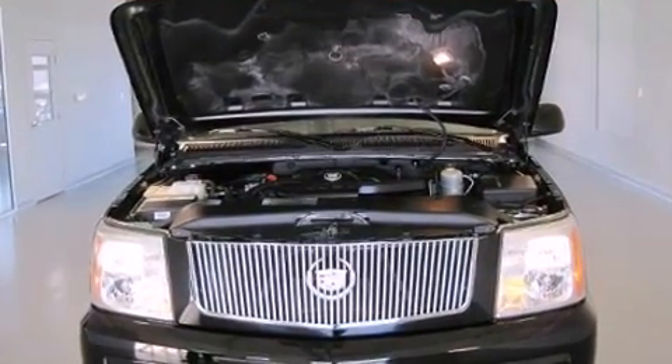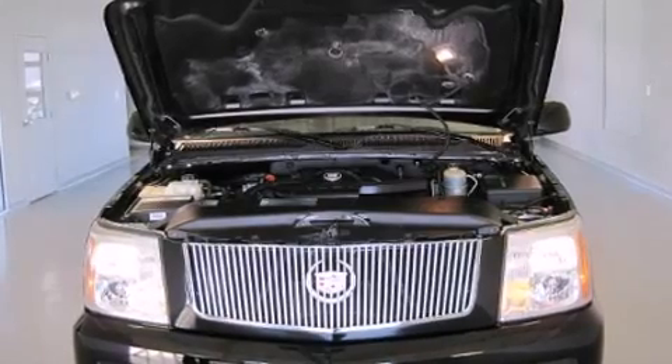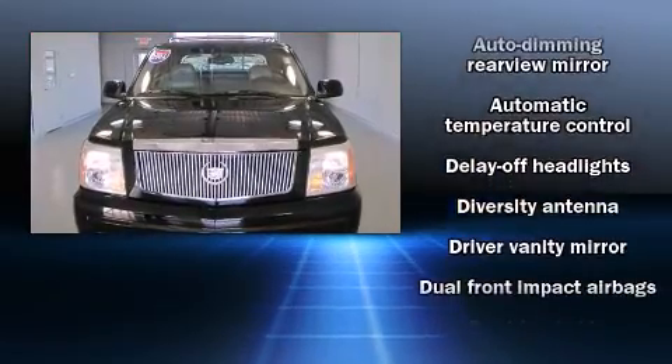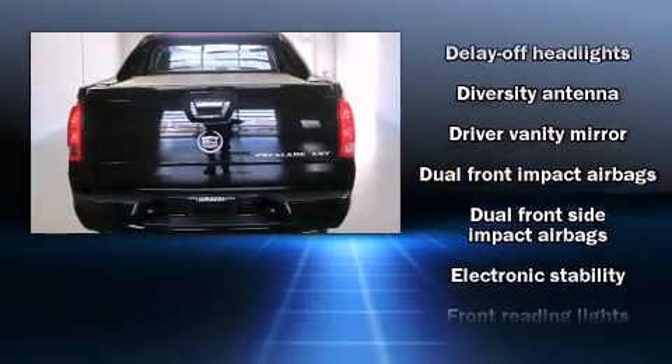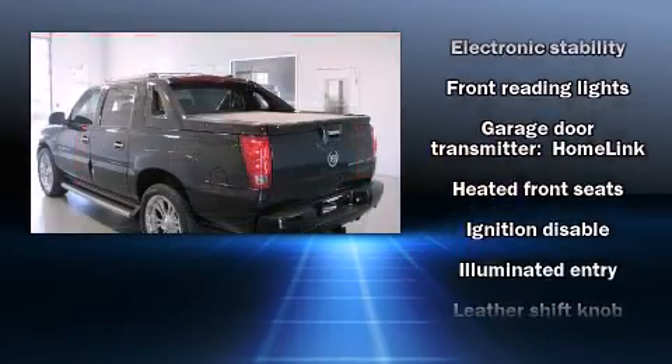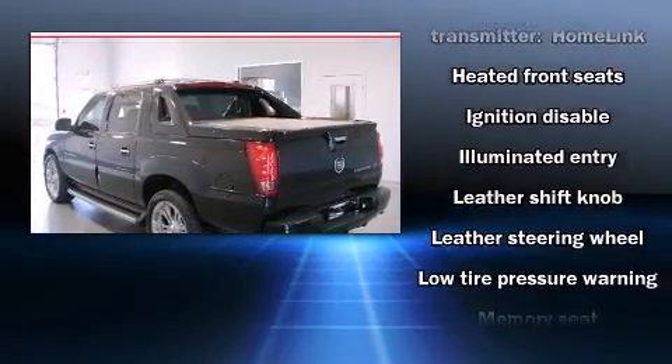Enjoy your favorite music via the stereo system, which includes a CD player with AM/FM radio, a cassette player, and seven speakers, enhancing the audio experience throughout the interior.